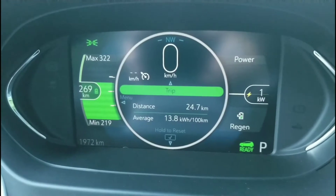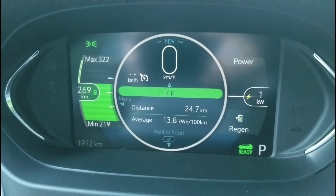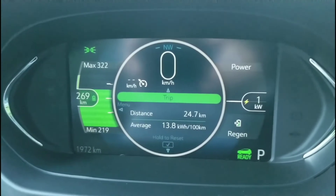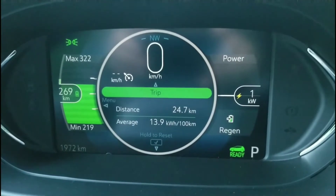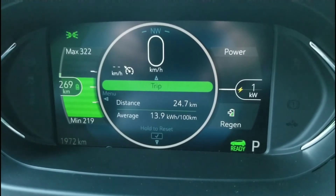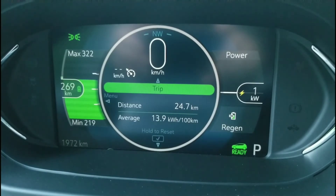Okay, so here we are back down the hill, right back to the exact same spot where we started. I think we started at 286 and we're at 269, so that's 17 kilometers difference in range, although we actually went 24.7 kilometers — so we've traveled further than we expected based on our range estimate.